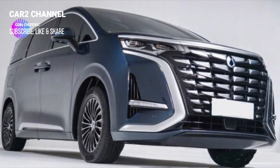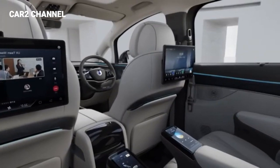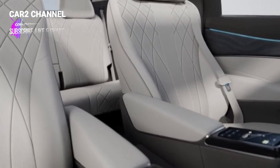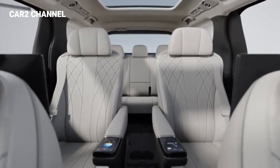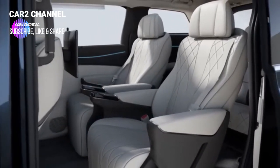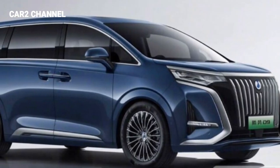Dilihat dari gambar yang dirilis oleh Zhao Changjiang, interior mobil baru memiliki gaya desain keluarga BYD yang kuat, menyediakan roda kemudi multifungsi palang ganda, panel instrumen LCD penuh, dan layar kontrol pusat mengambang. Desain block dapat sepenuhnya membebaskan ruang meja operasi. Diduga terdapat slot penyimpanan yang relatif besar di bawah lubang keluar udara AC.